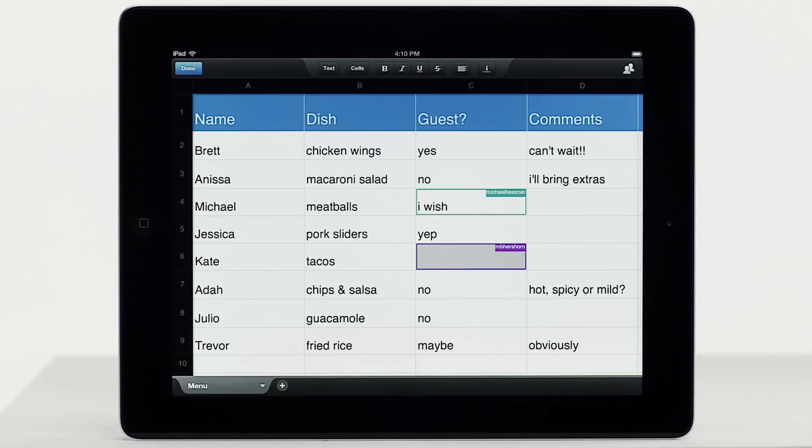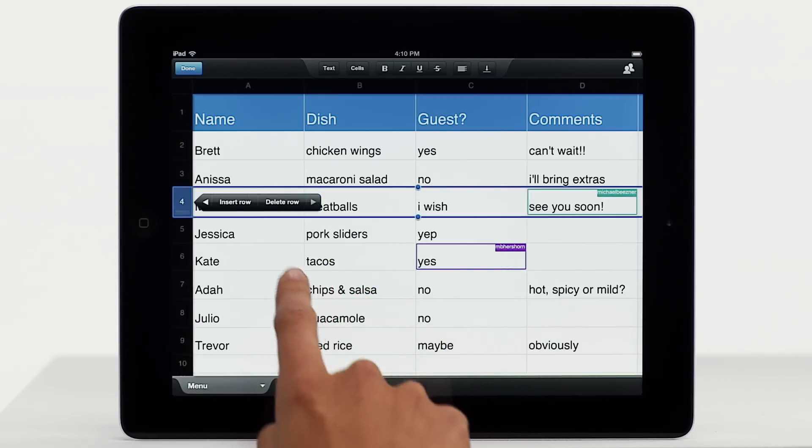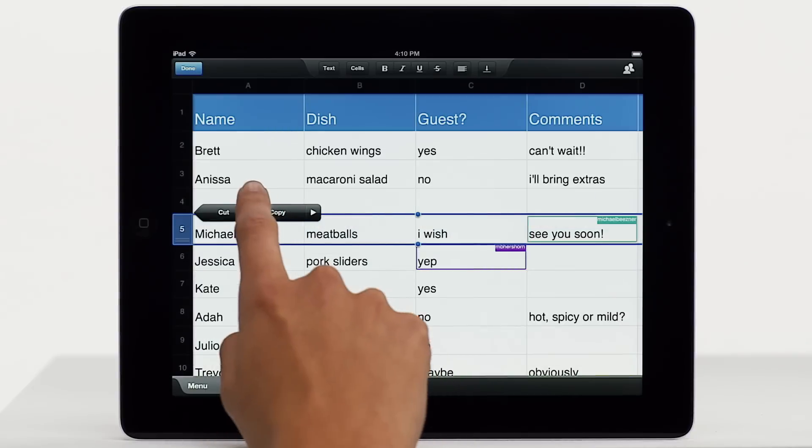In spreadsheets, you can edit cells, add new rows and columns, or create completely new files.